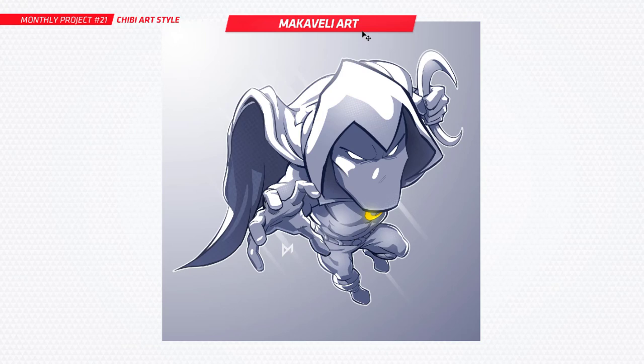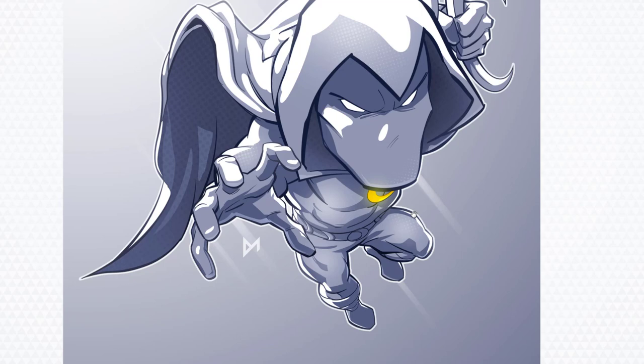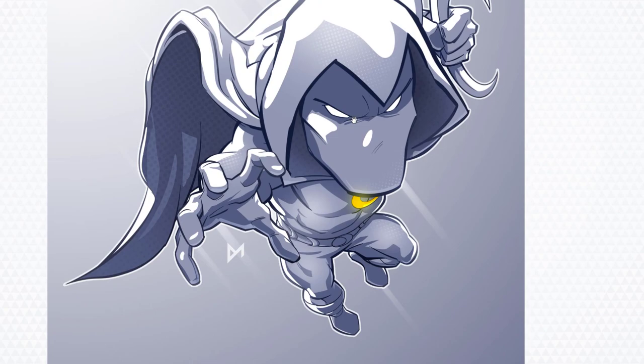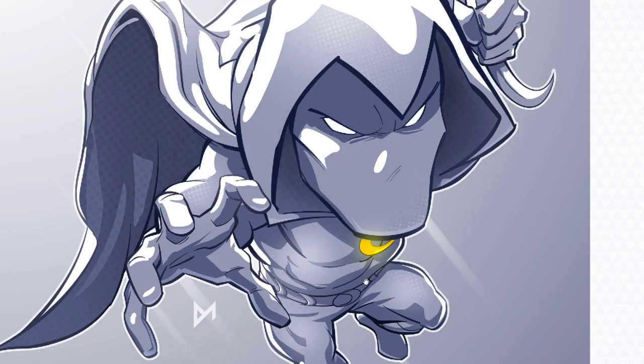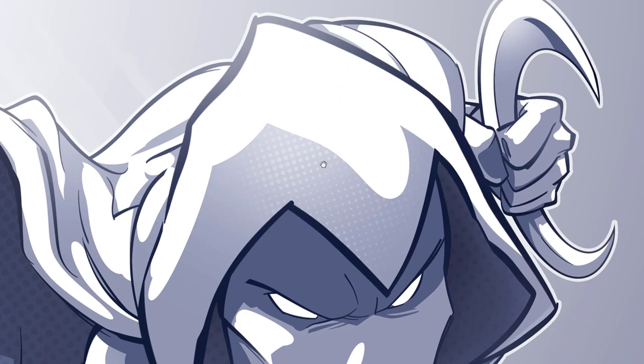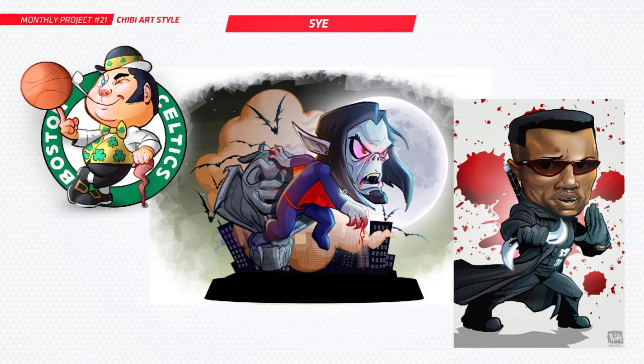Next up we've got another Moon Knight character from Machiavelli Art. Have a look a little bit closer — super clean work. I like that outer white line that's really holding the character together, just makes them pop out a little bit more. It works especially well for this style. Look at that texture coming through — I love that color halftone effect, that dotted effect really looks nice. Top work, really loving that one.